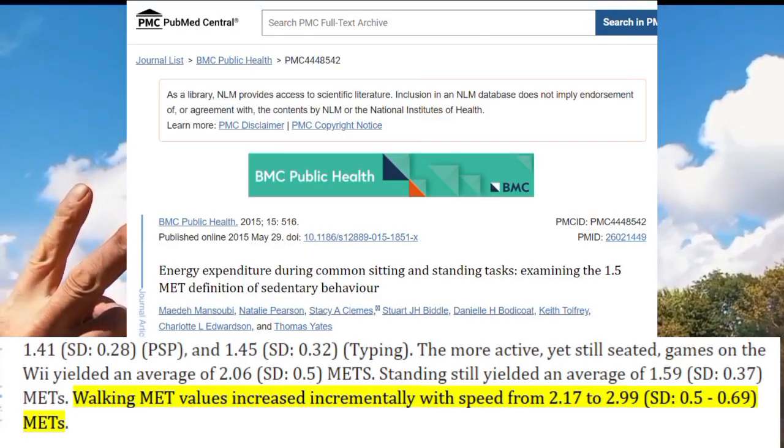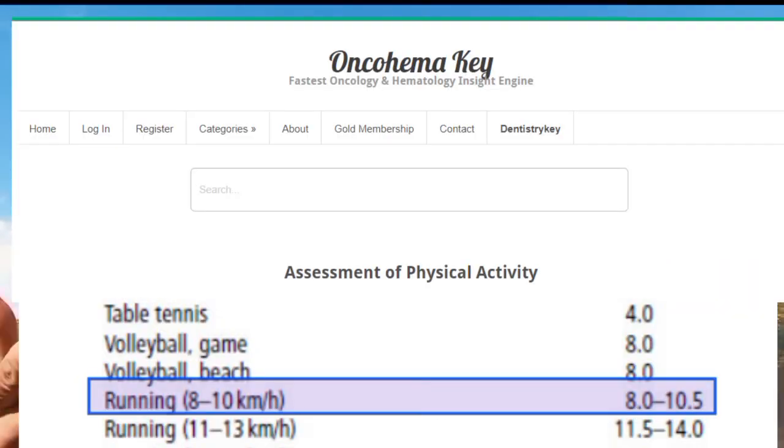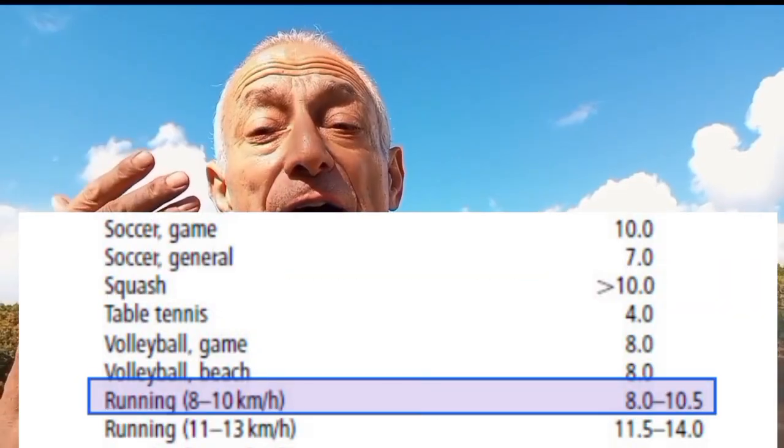For example, walking slowly might use about two METs — twice as much energy as when you're sitting still. Running could use eight METs or more, eight times more energy than when you're resting. So in simple terms, a MET is just a way to compare how much harder your body is working during different activities.